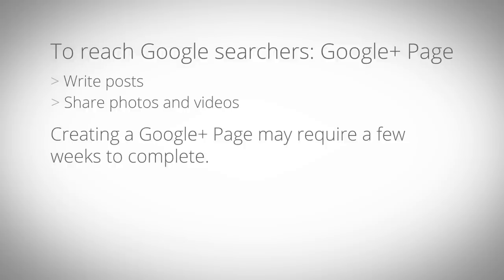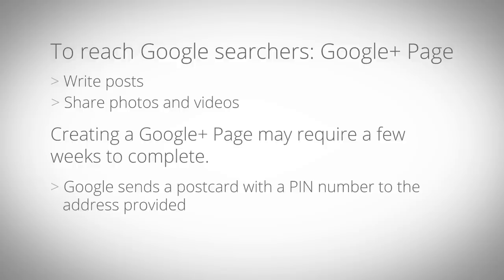Creating a Google Plus page may require a few weeks to complete, because to verify your business location, Google first sends a postcard with a PIN number to the address you provided.